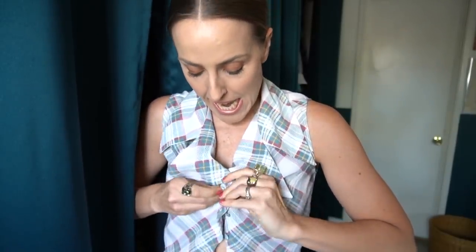You guys probably get so tired of me talking about Carrie Bradshaw, but one thing you'll notice with her style is that her looks aren't always complicated — a lot of them are really just three interesting pieces put together in a unique and unexpected way.